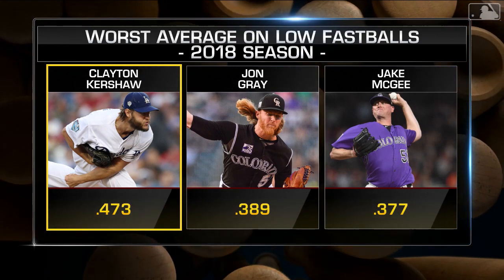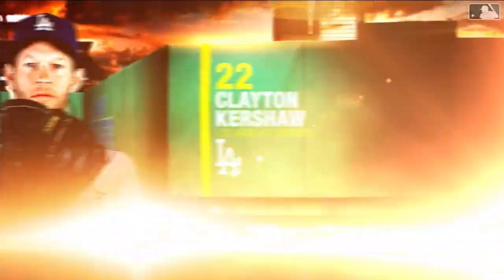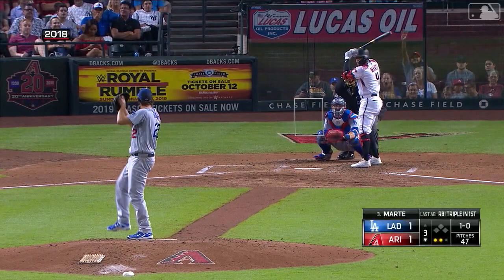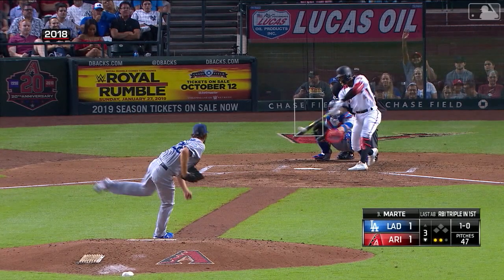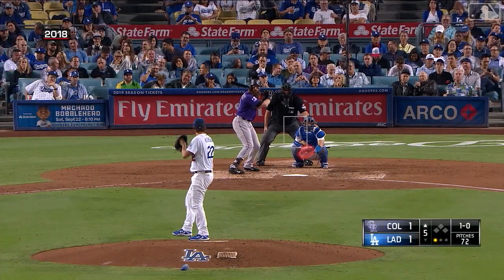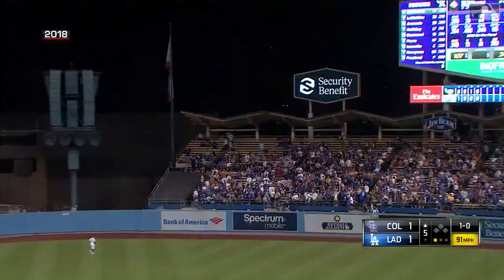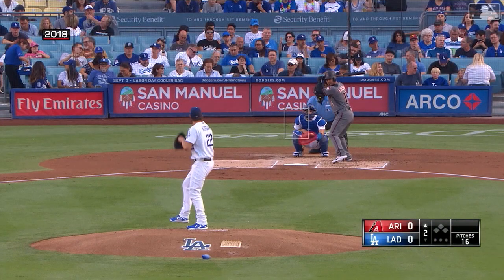When you're Clayton Kershaw, or you're anybody, that has to get your attention — you have to make changes, and he's done that this year. He's still using the same assortment of pitches; it's how he's using his fastball. With these low fastballs, you have such little margin of error. There's a fastball meant to be down and it leaks over the fat of the plate. With the way hitters swing in the day of launch angle, your margin of error is so small.